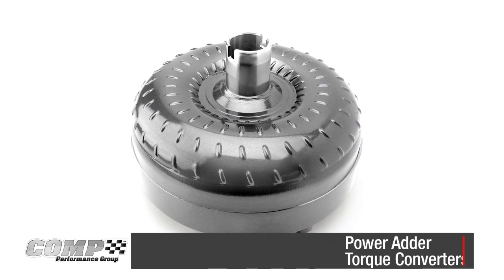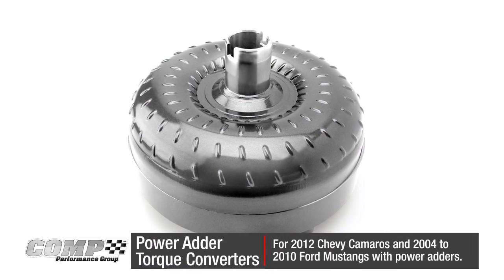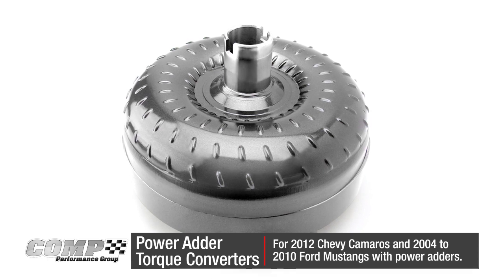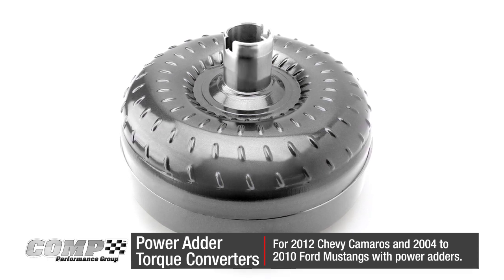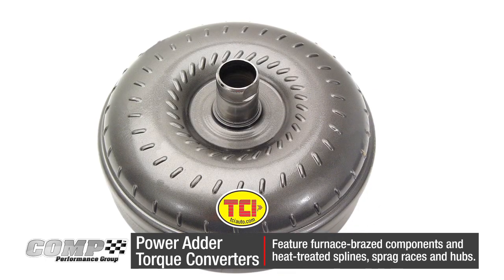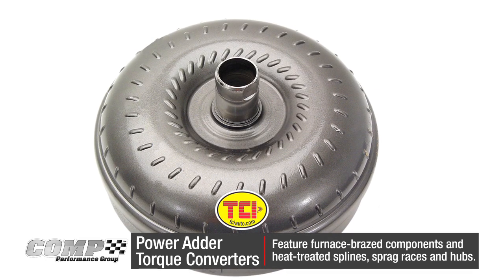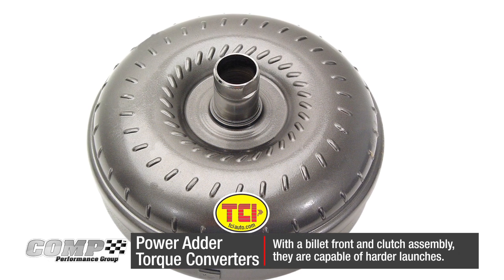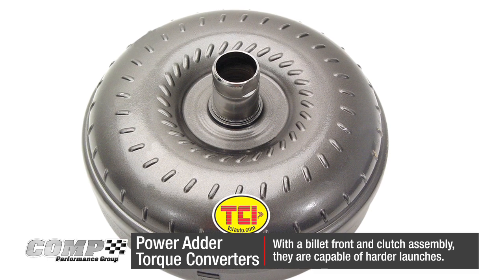TCI Power Adder Torque Converters have been tailored to fit the requirements of 2012 Chevy Camaros and 2004-2010 Ford Mustangs with power adders. These torque converters feature furnace-brazed components and heat-treated splines, sprag graces, and hubs for increased strength and durability. With a billet front and clutch assembly, they are capable of harder launches off the line.